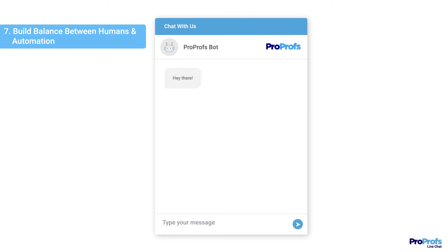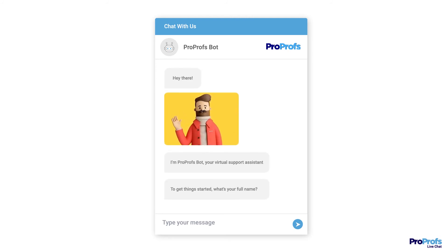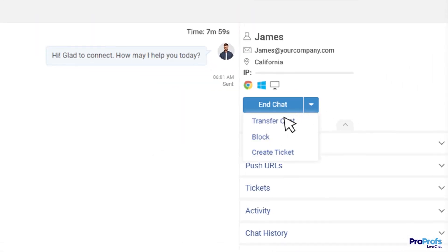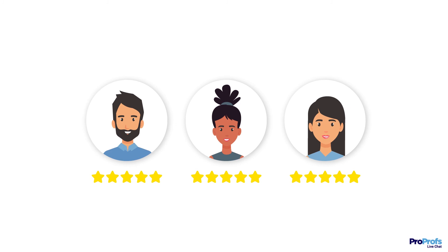Chatbot providers like ProProfs help businesses transition from robot-like chat to a human-like conversation experience. Your operators can replace chatbots manually during an ongoing conversation at a strategic point and delight the customer with faster support, which leaves a lasting impression of your brand.